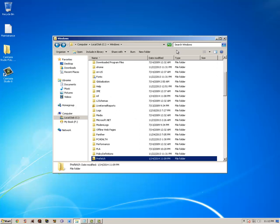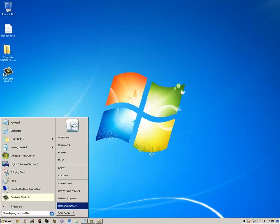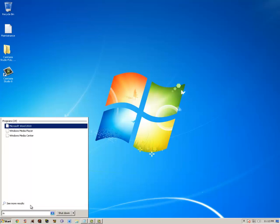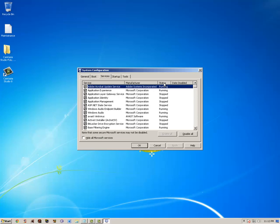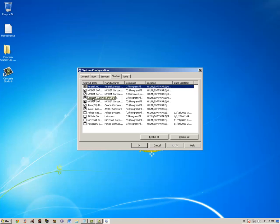MSConfig is the next thing. Type in MSConfig, then go to Services — go through all of them and make sure you need everything; anything you don't need you can uncheck. But mostly everything is needed. Then check Startup Programs — go through and make sure everything there is necessary. If you have stuff you don't need running at startup, uncheck it.